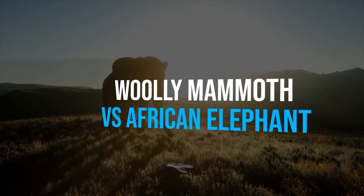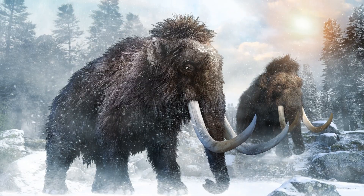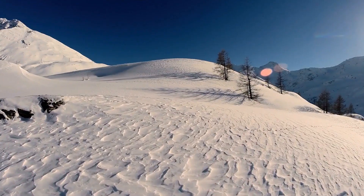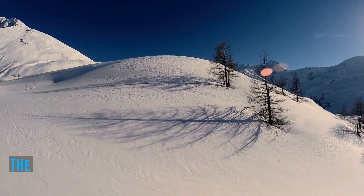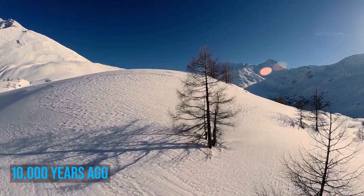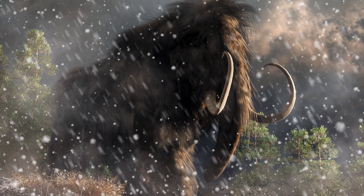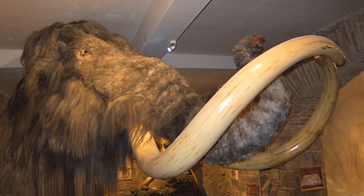Woolly Mammoth vs African Elephant. The woolly mammoth and the African elephant are part of the same family, but are separated by just a few thousand years. The last mammoths known to exist are thought to have died out around 4,000 years ago, with most of them being claimed by the end of the last ice age about 10,000 years ago. Mammoths can be seen as the not-so-distant cousins of African elephants — just a hairier version with smaller ears and more prominent tusks.